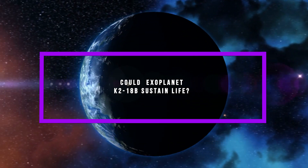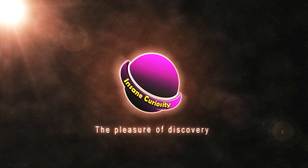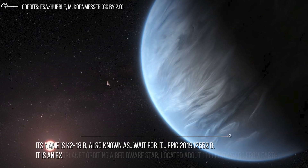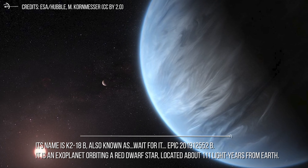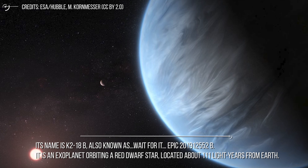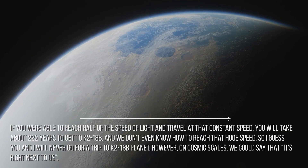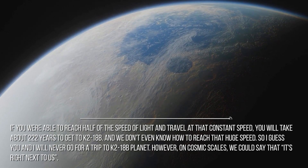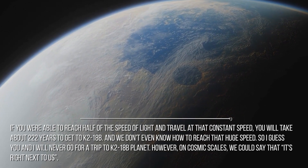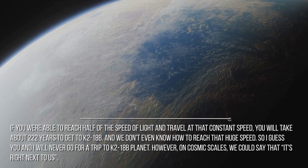Could exoplanet K2-18b sustain life? Its name is K2-18b, also known as EPIC 201912552b. It's an exoplanet orbiting a red dwarf star located about 111 light-years from Earth. If you were able to reach half the speed of light and travel at that constant speed, you would take about 222 years to get to K2-18b. We don't even know how to reach that speed, so you and I will never plan a trip there. However, on cosmic scales, we could say that it's right next to us.